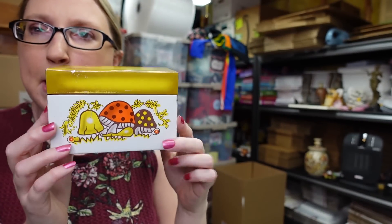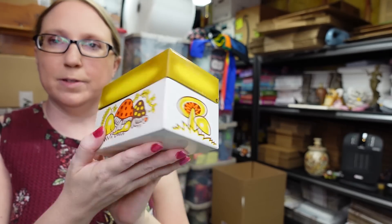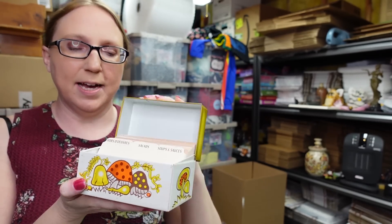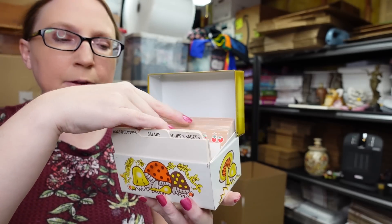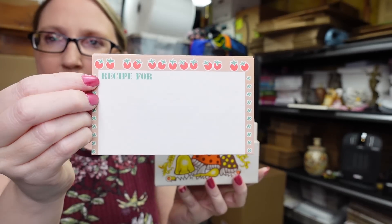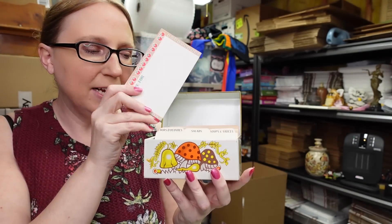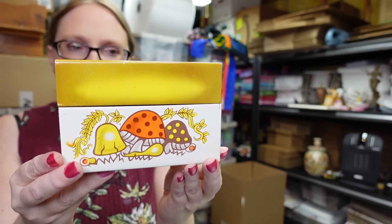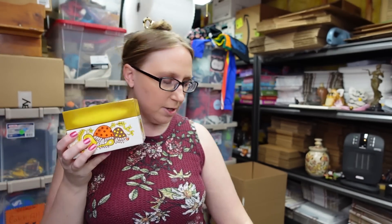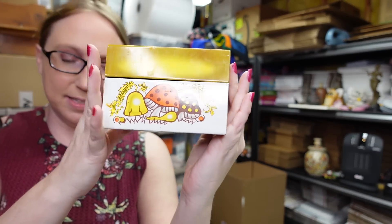I found this vintage tin mushroom recipe box by Syndicate Manufacturing Company — really adorable, and everyone loves mushrooms right now. Inside there are some spacer cards and a bunch of blank recipe cards with a tomato border, which I left in there for whoever purchases it. I paid 25 cents at the yard sale and listed it as a buy-it-now for $26.99.